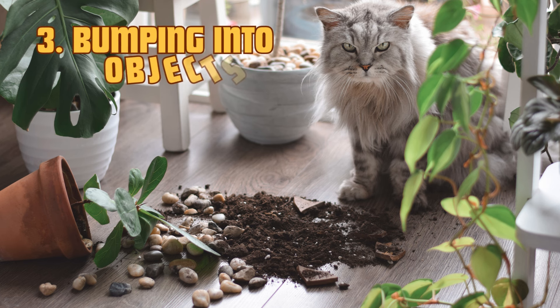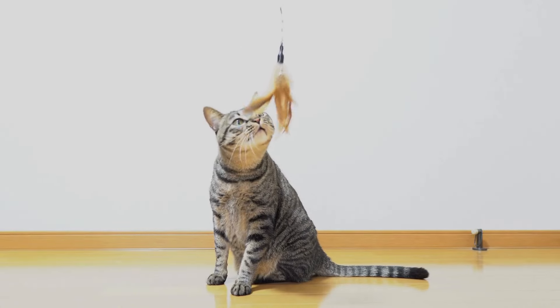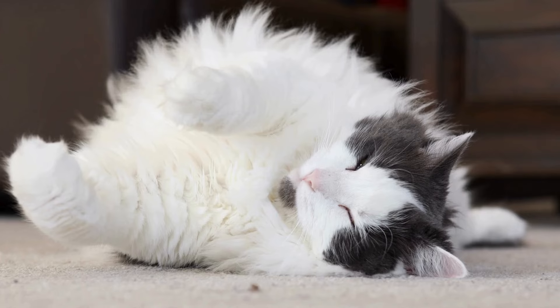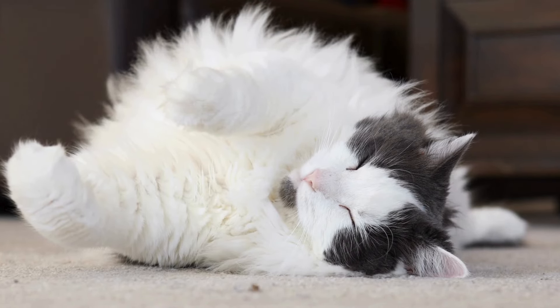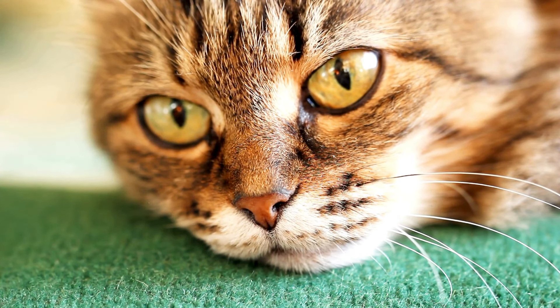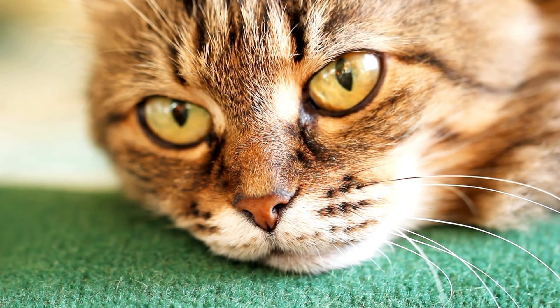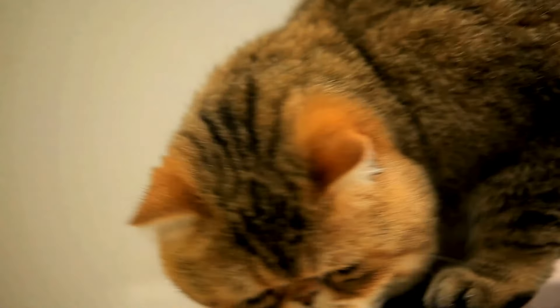3. Bumping into objects. Cats are known for their grace and agility, but if your usually agile pet suddenly begins bumping into furniture or walls, this is a major red flag. Loss of coordination or disorientation can indicate that their vision is fading, particularly if it happens frequently. They may also start avoiding jumping onto high surfaces or show hesitation in navigating familiar spaces.